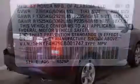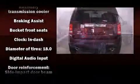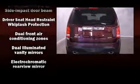Honda prioritized practicality, efficiency, and style by including leather upholstery, front fog lights, a power lift gate, skid plates, a trailer hitch, and power front seats.